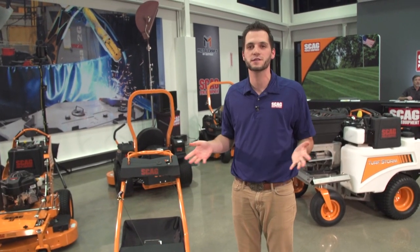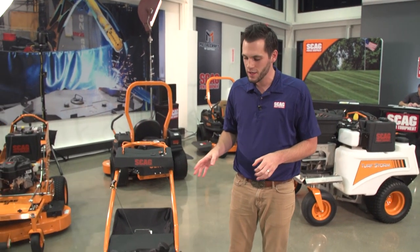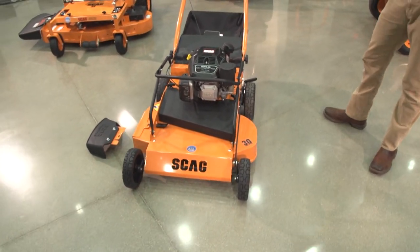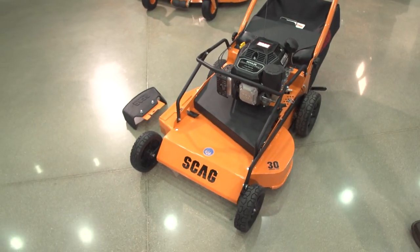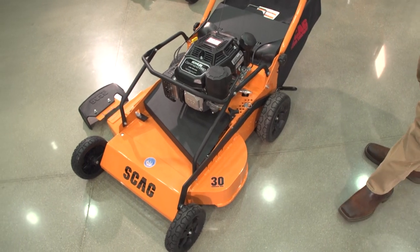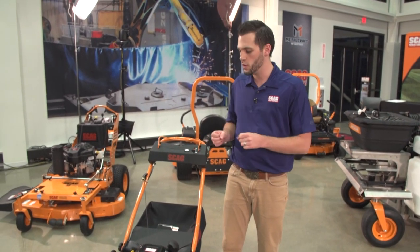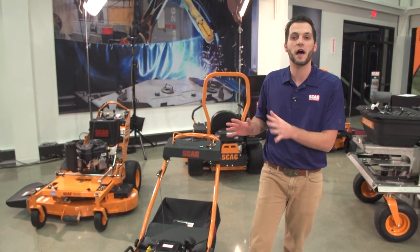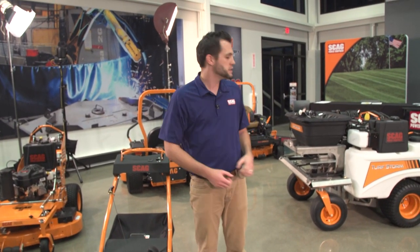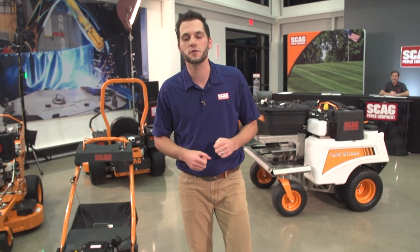For those who have been following us on social media over the last week or so, you've seen teasers of this machine. What you're looking at is a prototype machine — a 30-inch commercial walk-behind mower called the Skag SFC, which stands for Skag Finish Cut. We were really hoping to have this machine at GIE Expo this year to let thousands of landscapers see it, touch it, feel it, operate it in the demo area — similar to what they did with the Turf Storm last year — and get all that feedback. Unfortunately we're not able to do that this year, but once these video clips are posted online, use that as your opportunity to provide feedback.